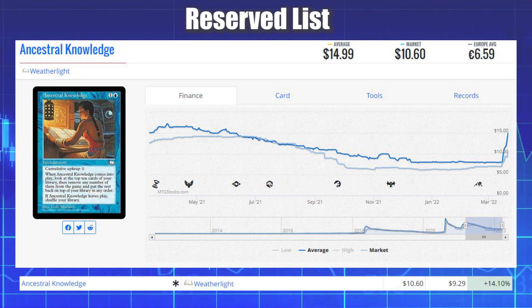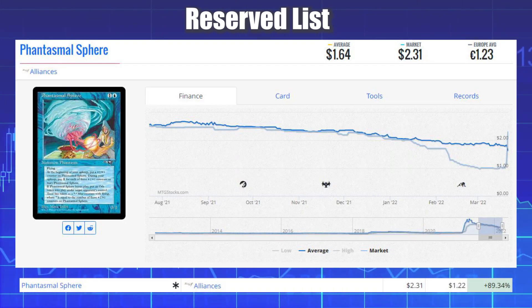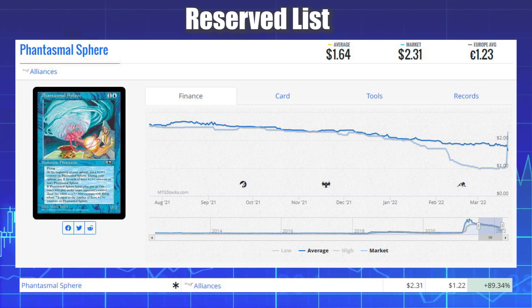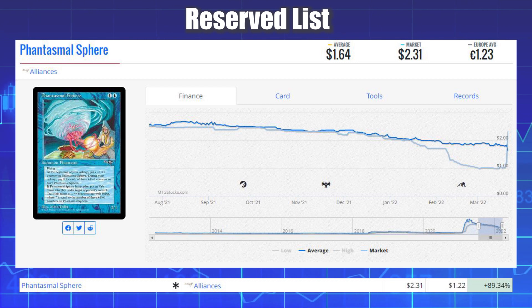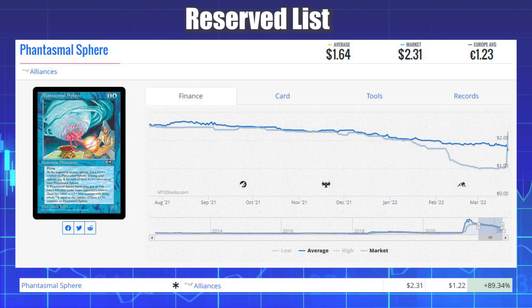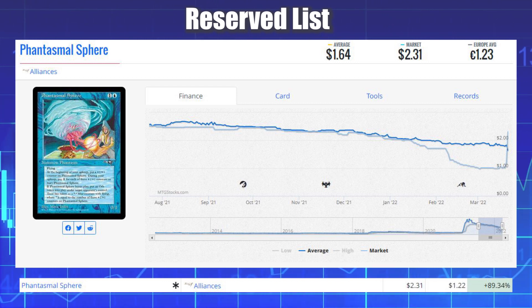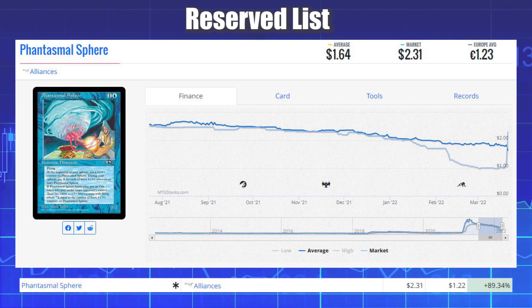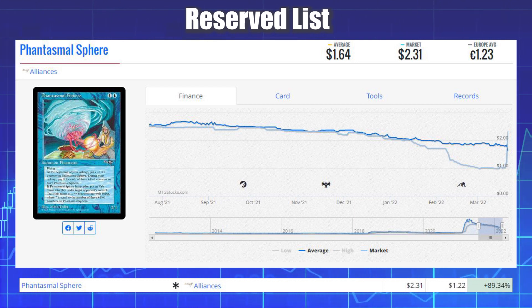Our final winner of the day is another blue Reserve List card, this time from Alliances — Phantasmal Sphere. This card is up 89.34% today from $1.22 to $2.31 on the market, and its average price is currently $1.64. Was this a potential buyout? Let me know in the comments — I'd love to hear your thoughts.